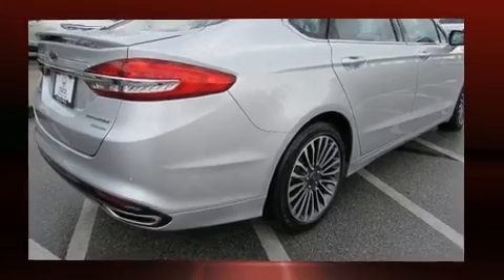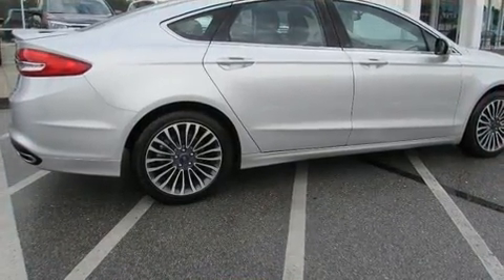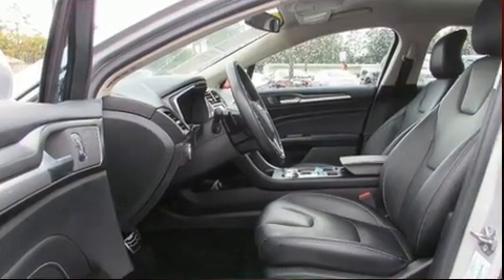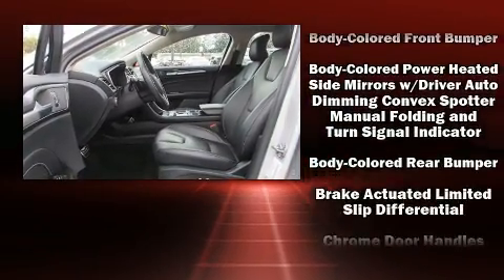Like leather upholstery, a power seat, an automatic dimming rearview mirror, automatic dimming door mirrors, heated seats, front dual-zone air conditioning, and seat memory.